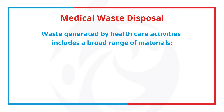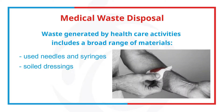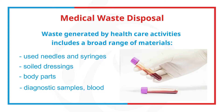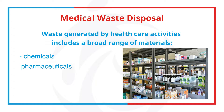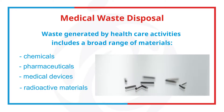Waste generated by healthcare activities includes a broad range of materials such as used needles and syringes, soiled dressings, body parts, diagnostic samples such as blood, chemicals, pharmaceuticals, medical devices, and radioactive materials.